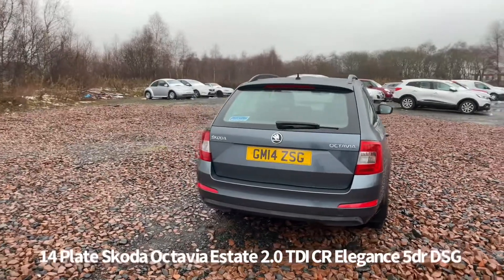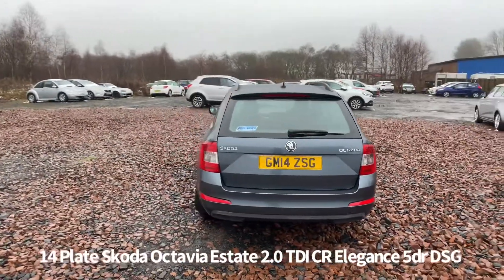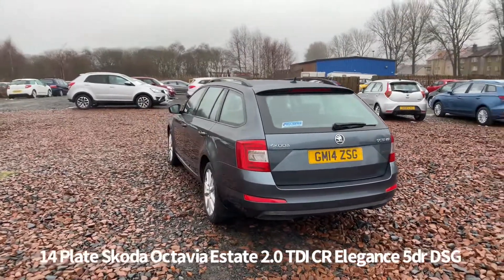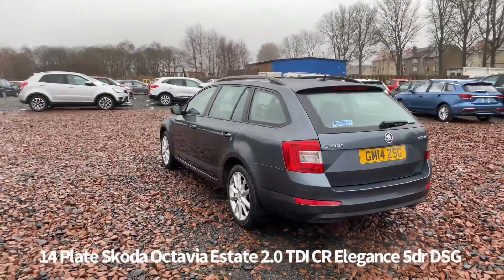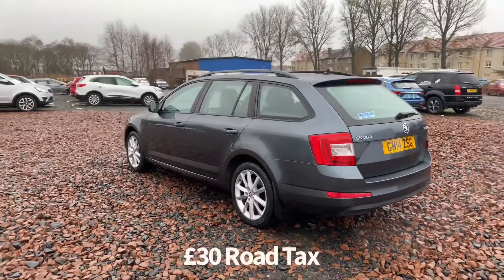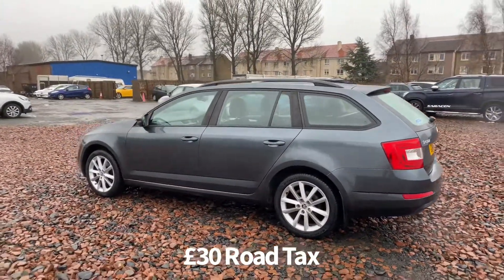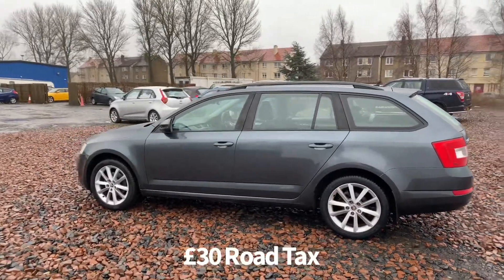It has two previous owners, it is only £30 per year for road tax, and has good service history. Its last service was on the 19th of November 2020 at 50,963 miles. It comes with two keys and will be supplied with a six-month partial labour warranty, with the option to upgrade that to one or two years.